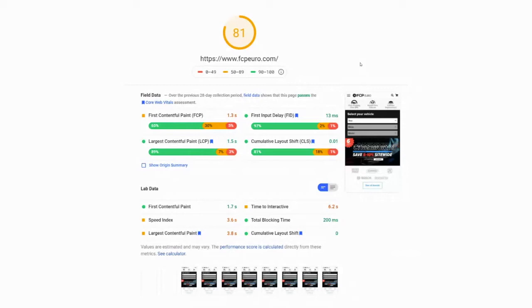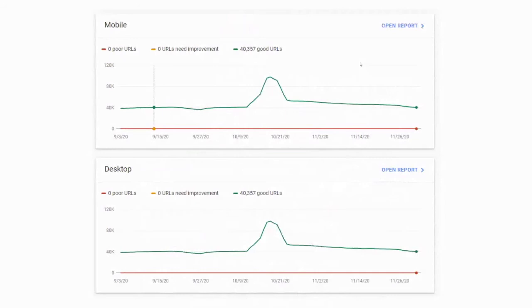It's much more difficult to optimize for mobile given the constraints of computing and network resources. If you log into Google Search Console, which as a store owner you should be doing, there's a lot of interesting data available to you. You'll see something like this for mobile and desktop versions of your URLs. If anything is underperforming, it will show up on the graph, and clicking through will show a list of all the pages and which segments they are underperforming in. For FCP Euro, this was predominantly Cumulative Layout Shift. We recently finished improving the score and are constantly working on evaluating ourselves against the Core Web Vitals metrics.